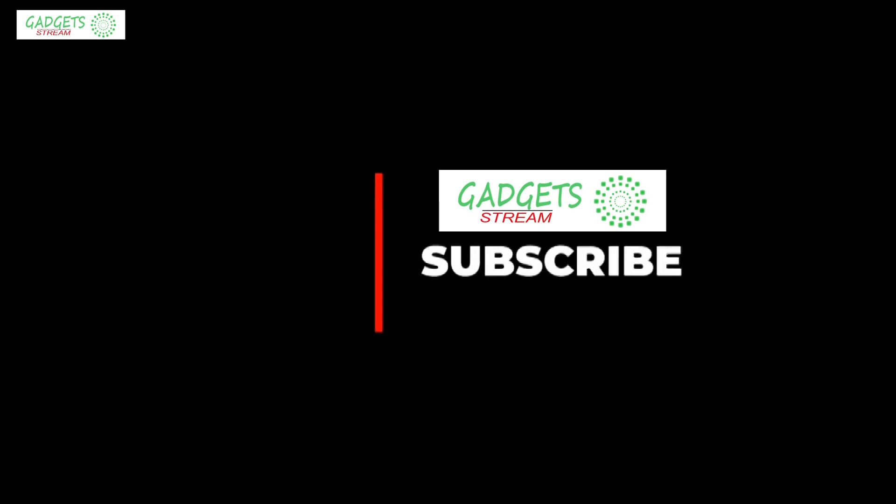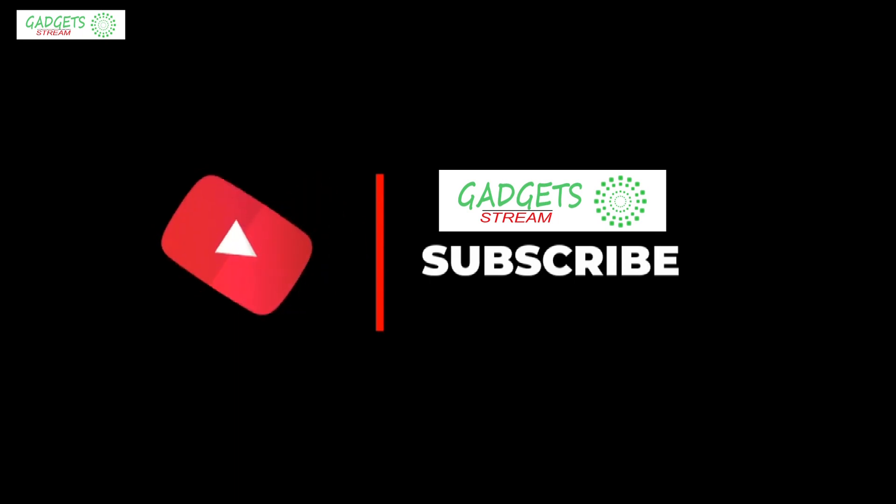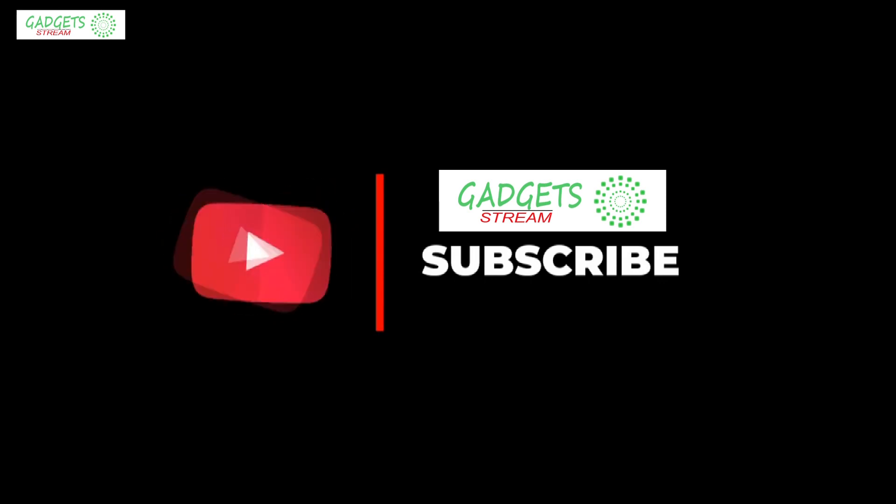Go ahead and hit that subscribe button. Be sure to check out the description for links to find the most up-to-date pricing on all the products mentioned in this video. Hope you guys enjoyed the video — hope everyone has a great day, and until next time I will see you guys later.